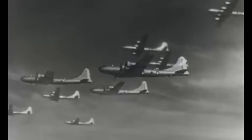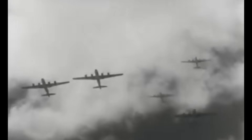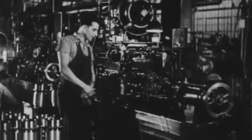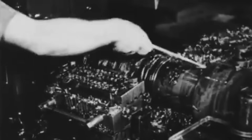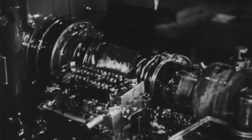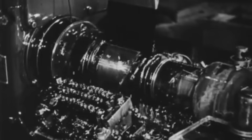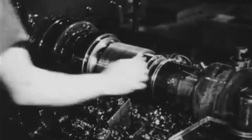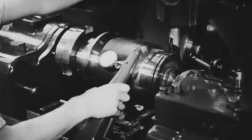As the B-29 program struggled to overcome these hurdles, the fate of the war hung in the balance. The pressure was immense and the stakes were high. As the R-3350's engine development hit rock bottom, the combat version, the Dash-23, emerged as the savior for early production B-29s. Wright Aeronautical engineers feverishly investigated 82 engine failures between October and February of 1943.